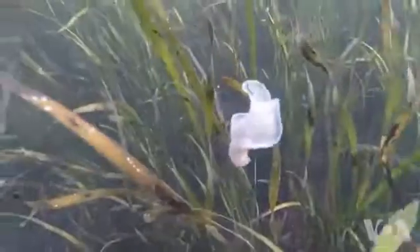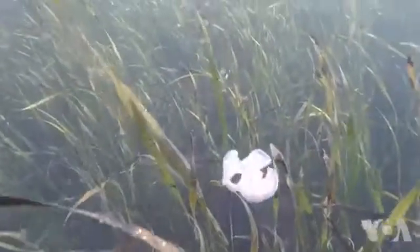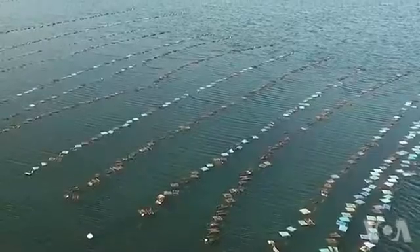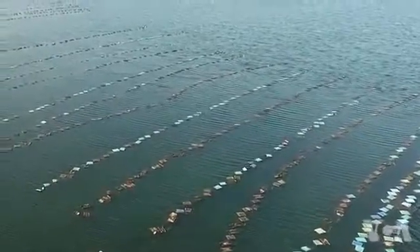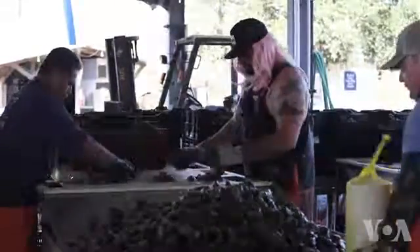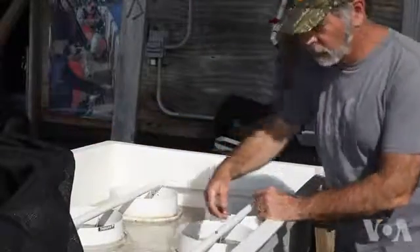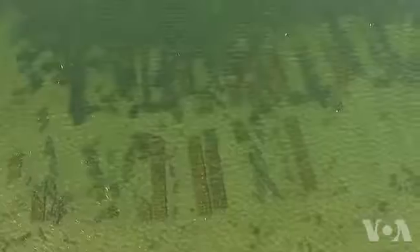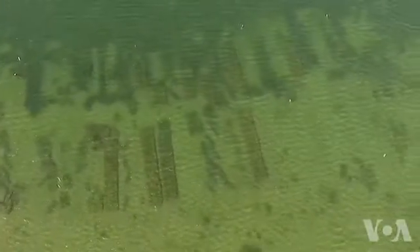Oysters naturally clean turbid water, creating an ideal environment for eelgrass. What researchers are finding is that modern-day oyster farming methods that do not include raking or vacuuming might even be having a positive effect on eelgrass, which could be a game-changer in regard to the strict regulations regarding oyster farming. The quality of the imagery has given us an amazing tool showing our policymakers this is what's going on.